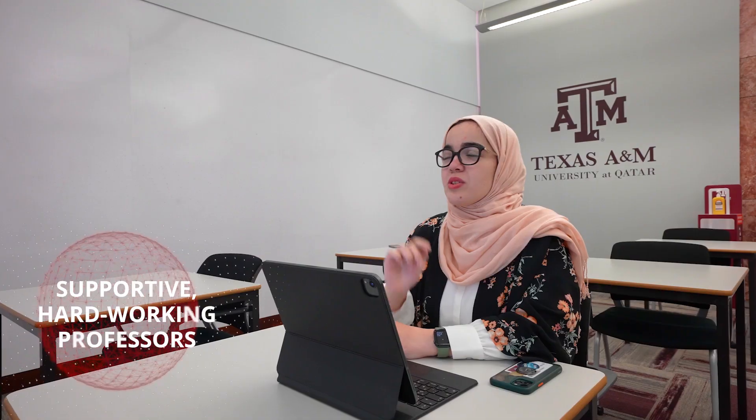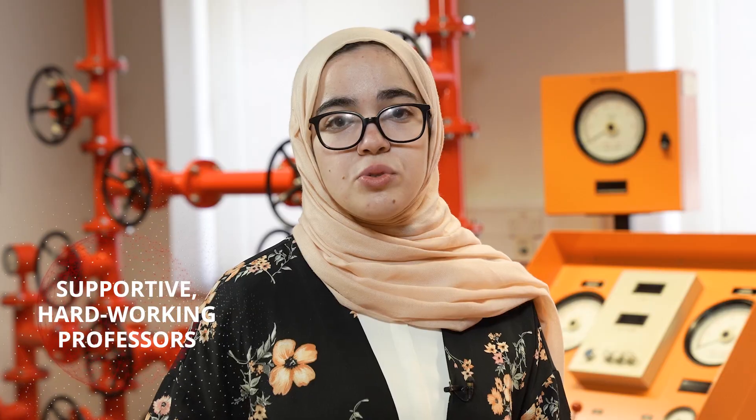I enjoy studying petroleum engineering because this field is full of challenges and full of surprises, and our professors are very supportive and they work very hard in preparing us for the future and for the real-life challenges that we might face.